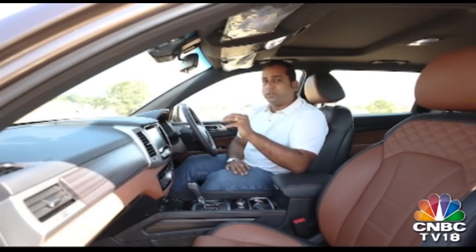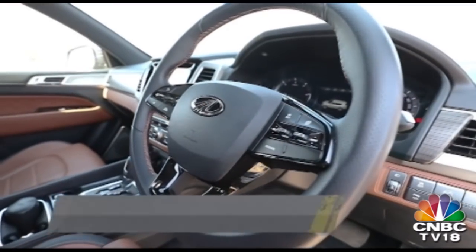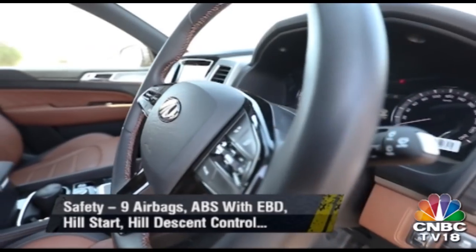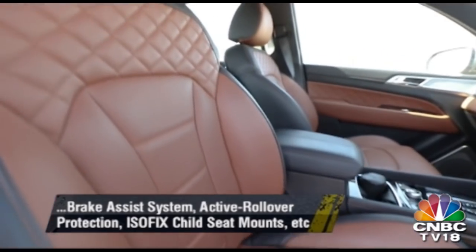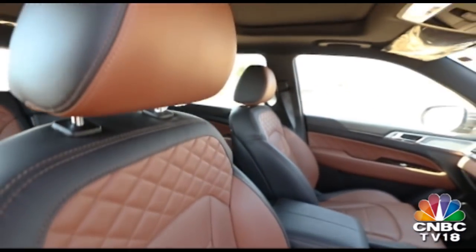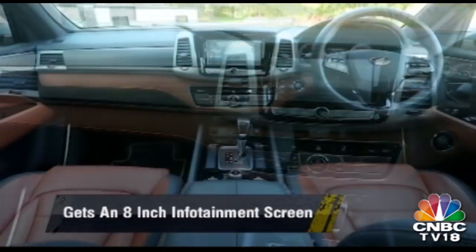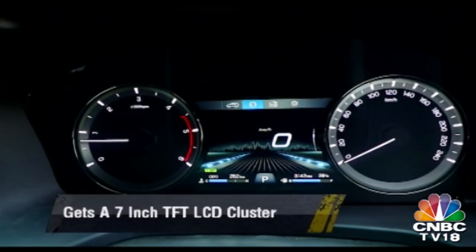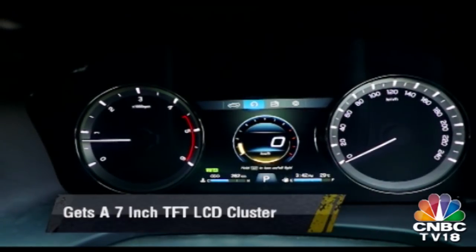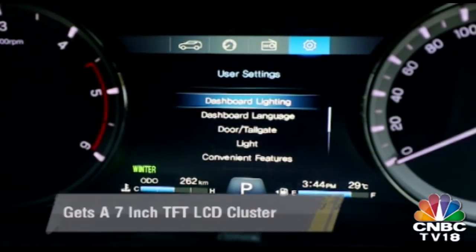In fact, the overall layout of the cabin is such that you could easily mistake the Alturas for a far more expensive SUV. The choice of materials and surface finishes like the quilted leather and brushed metal make for a rich feel inside, along with the dual-tone colour scheme for the seats. The 8-inch infotainment screen looks crisp and bright, which adds to the upmarket feel, while the centre console looks classier than the Fortuner's. The instrument cluster in the Alturas is also the better looking one thanks to its more modern design, as also the crisp looking 7-inch display nestled in between which offers lots of information.